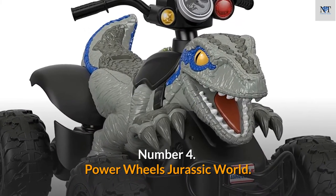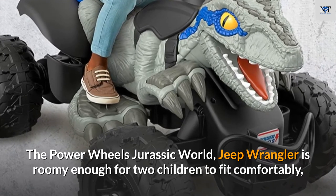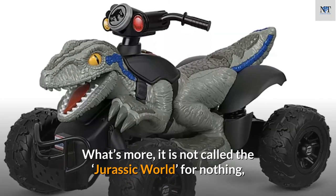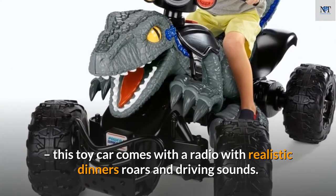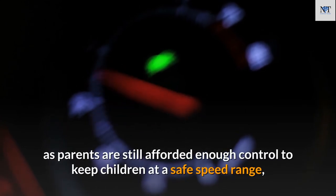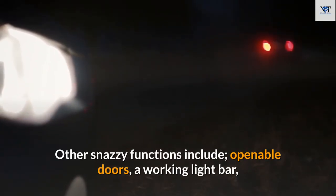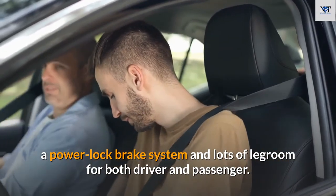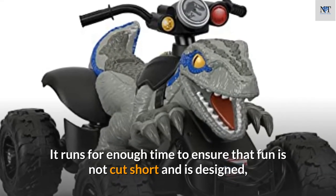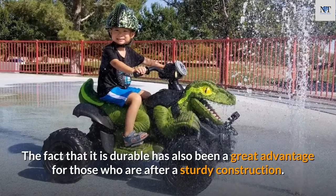Number 4: Power Wheels Jurassic World Jeep Wrangler. This electric car will be a hit for Jurassic World fans. It is roomy enough for two children and even includes a storage area. It comes with a radio featuring realistic dinosaur roars and driving sounds and can reach speeds of up to five miles per hour, with parental speed control for safety. Features include openable doors, a working light bar, a power lock brake system, and plenty of legroom. It is durable with a sturdy frame and good quality plastic.